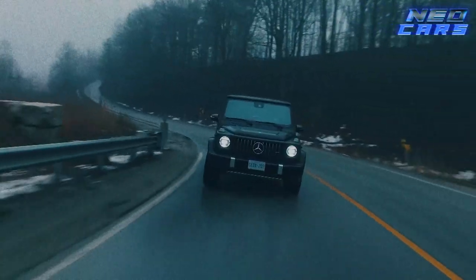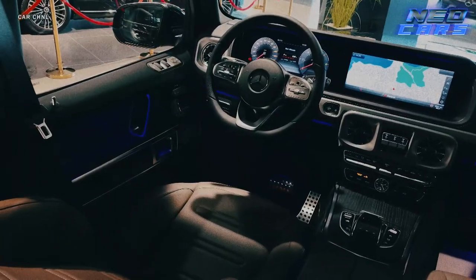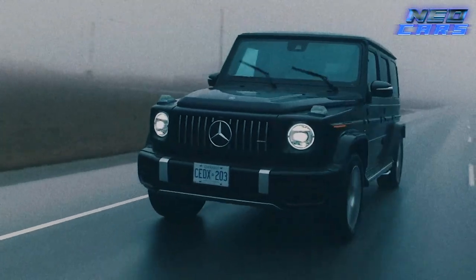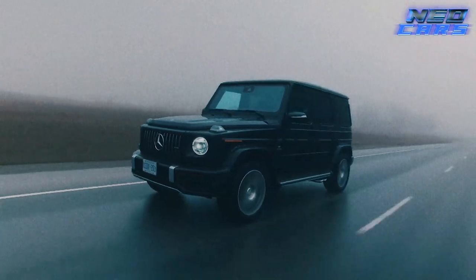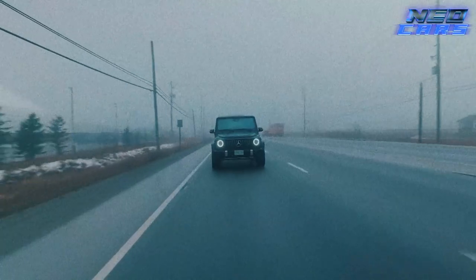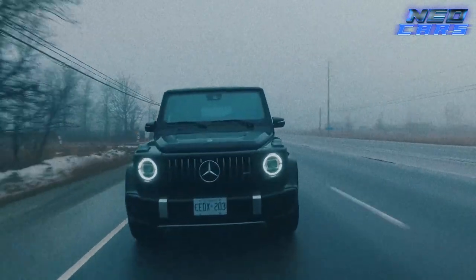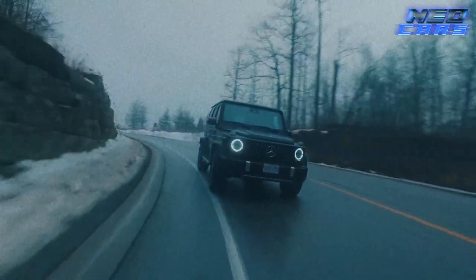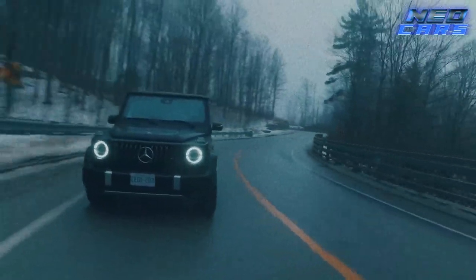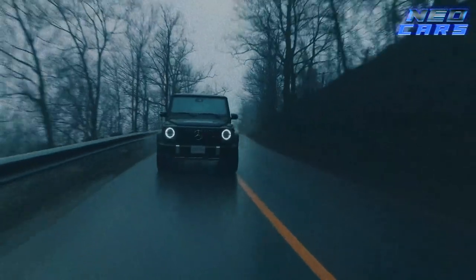We're talking extravagant features from interior wood trimming to an infotainment system that might just make you forget about the great outdoors. But when you do venture off the beaten path, the G-Class can tackle it — it's like a Ritz-Carlton that thinks it's a tank. Whether you're traversing through a muddy forest or gliding over sand dunes, this SUV performs in the true wilderness sense while enveloping you in luxury. It's as if James Bond and Bear Grills collaborated on a vehicle and the G-Class was the outcome.